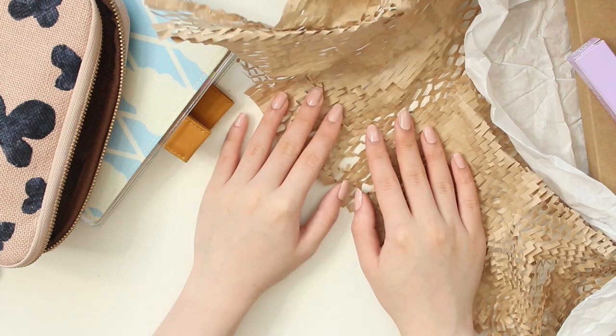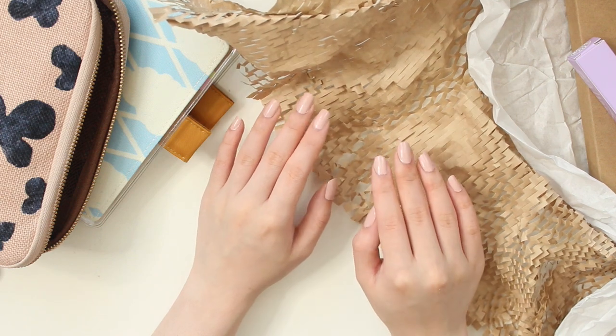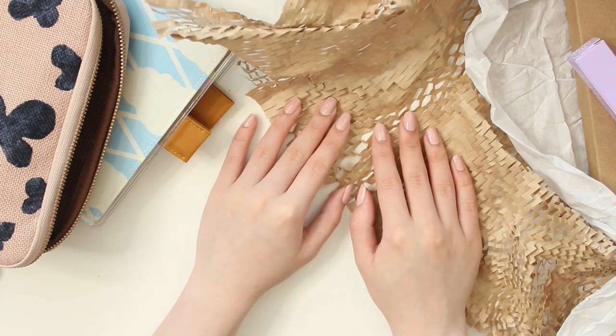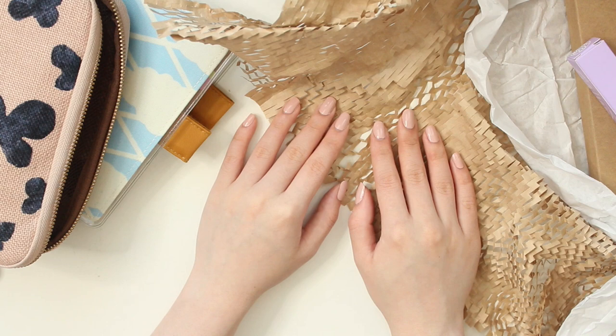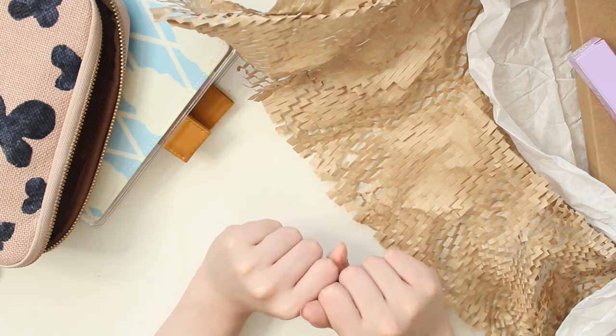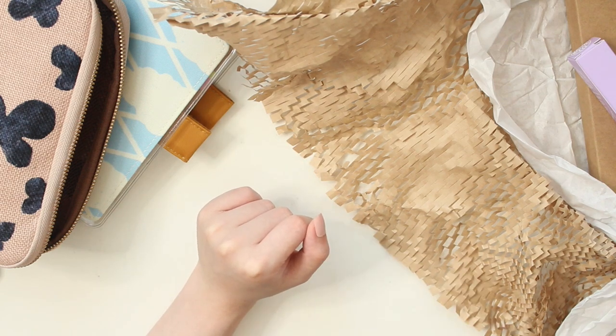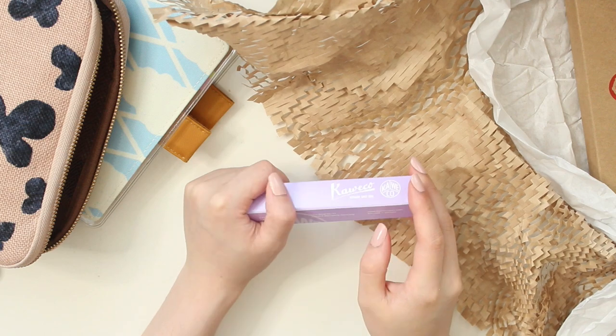Hey everyone, welcome back to another video! My name is Ariel and I am the owner of Aribea Sticker Shop. Today I'm going to be showing you some new stationery goodies that I picked up from Wonder Pens, which is a local fountain pen store. They have a bunch of cool stationery, so I bought a few fountain pens and an ink. Why don't we get started!